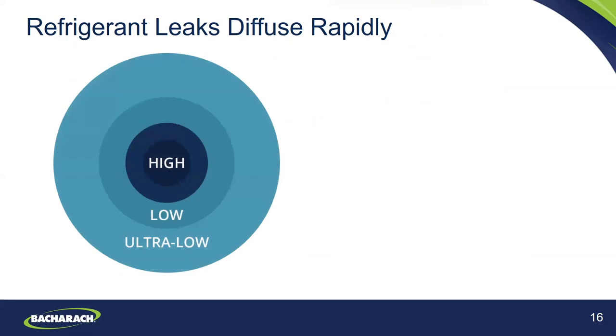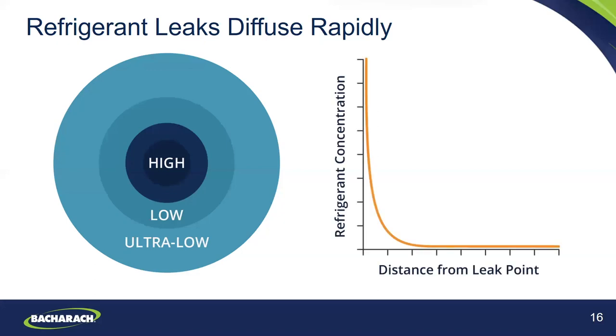Refrigerant leaks diffuse rapidly from the leak point. At that leak point, the concentration of refrigerant gas is going to be very high. But very quickly, upon moving away from that specific leak point, the concentration actually rapidly diffuses — it could be within a few feet that you have very ultra-low levels. The chart on the right-hand side depicts that as you get further away from the leak point, on the x-axis the distance from the leak point, the refrigerant concentration is going to decrease.